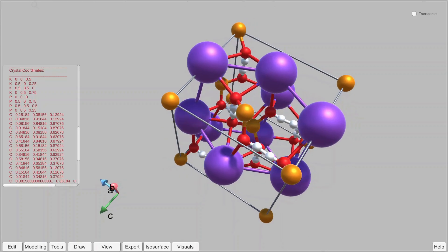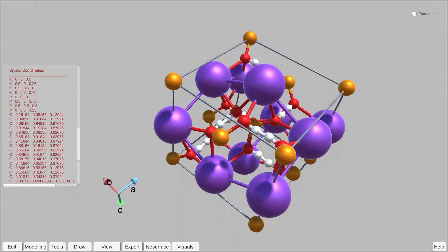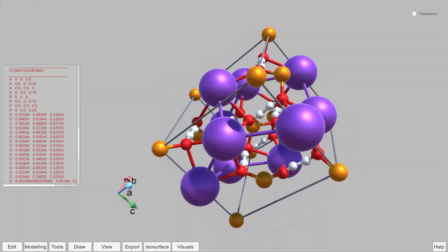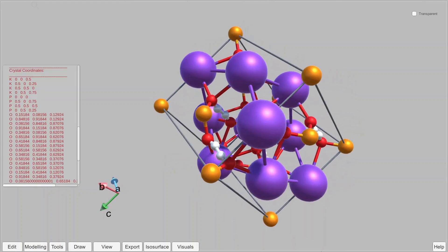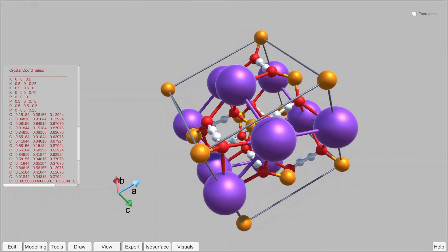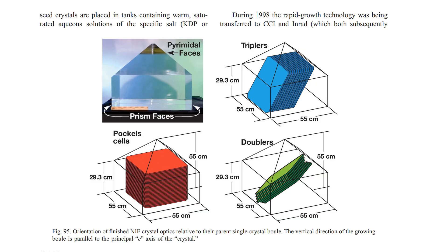The crystals that the National Ignition Facility grows are manufactured from potassium dihydrogen phosphate — essentially ordinary fertilizer, though for UV generation they use deuterated potassium dihydrogen phosphate. Although not as efficient as other non-linear materials, these crystals can be grown on a huge scale with growth rates as high as 50 millimetres per day in sizes up to 800 pounds for a single crystal. Potassium dihydrogen phosphate is also a highly versatile material which can be cut along various planes and can yield optics for Pockels cells, second harmonic generation crystals, and third harmonic generation crystals.